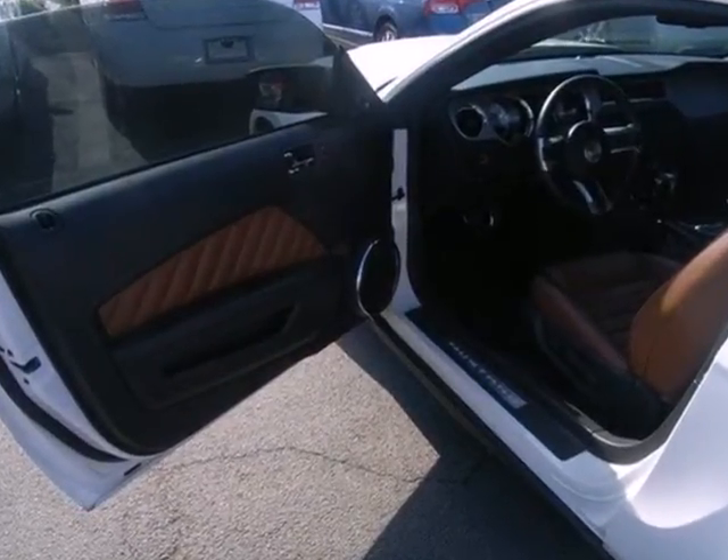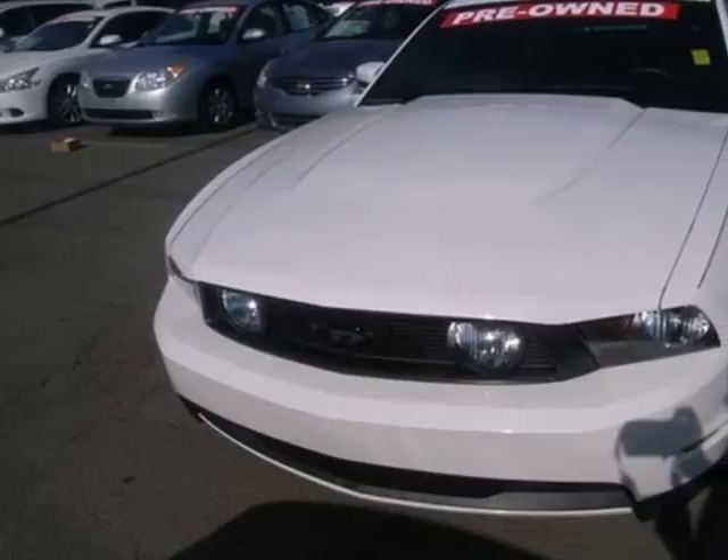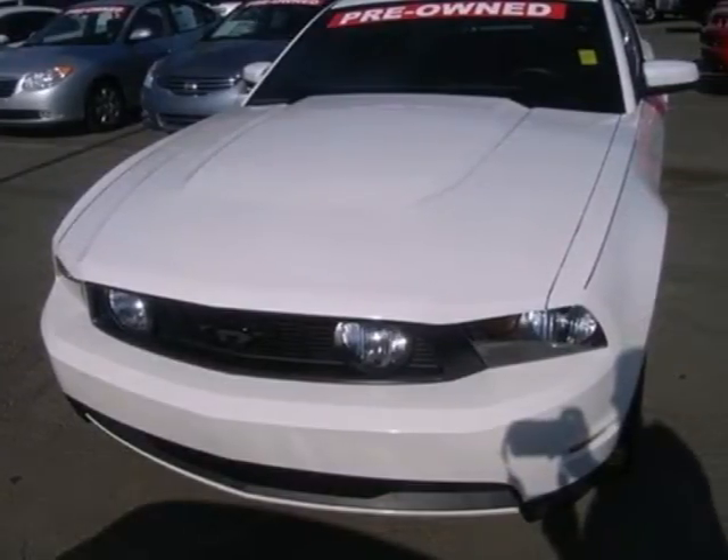The world-class Mustang makes everyone feel young again with its head-turning style, superb handling, and amazing performance.